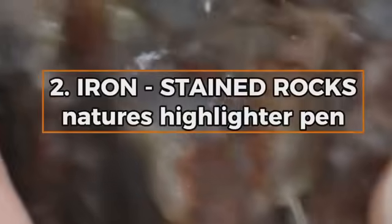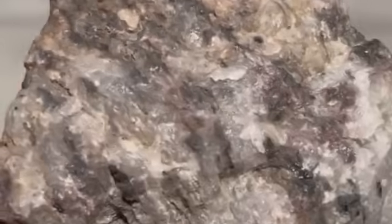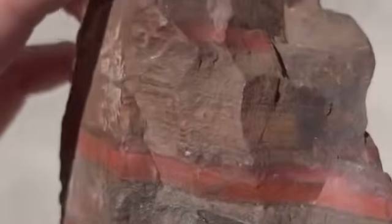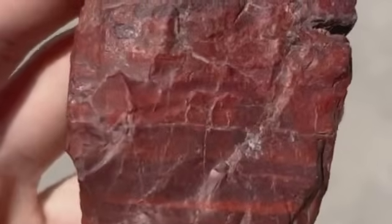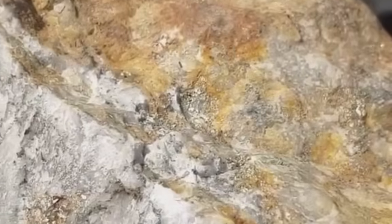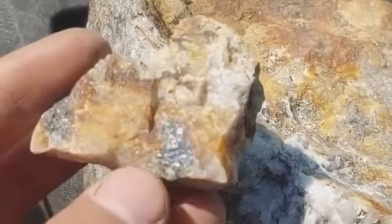Number two: Iron-stained rocks — nature's highlighter pen. What's rusty, oxidized, and usually ignored? Iron-stained rocks. These surfaces, painted red, orange, or deep brown by the oxidation of iron minerals like pyrite or magnetite, are geological beacons. They're not the gold, but they highlight the hydrothermal activity that often brings gold along. Gold often forms in the same system that heats up and mobilizes iron-rich fluids. So where iron has bled into the rocks, gold might have tagged along. The trick is to follow the oxidation zone — it's nature's way of saying there's been heat, pressure, and mineral movement here. All ingredients for gold deposition.